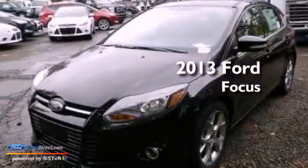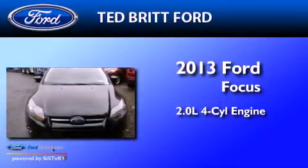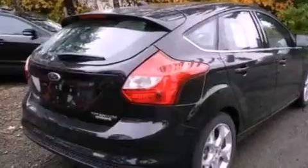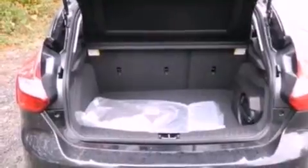This is a brand new 2013 Ford Focus. It has a 2.0-liter four-cylinder engine and an automatic transmission. Its top features include a navigation system, a power moonroof, and heated front seats.